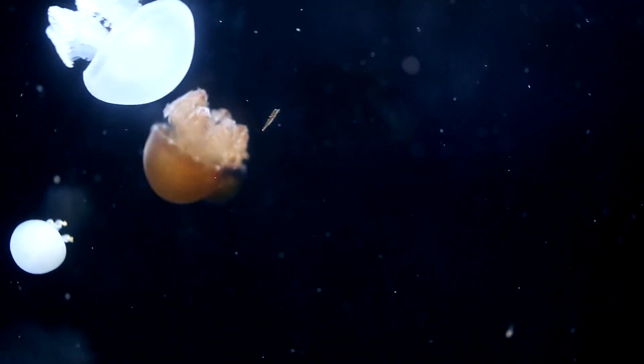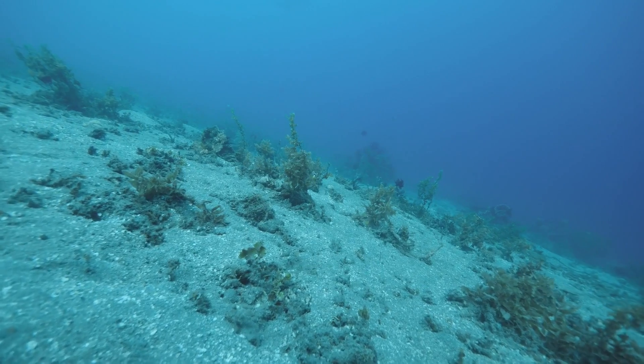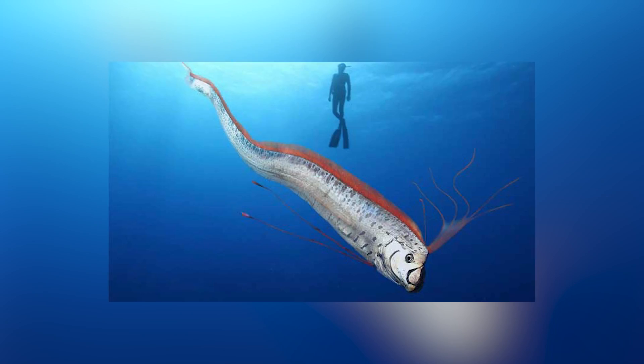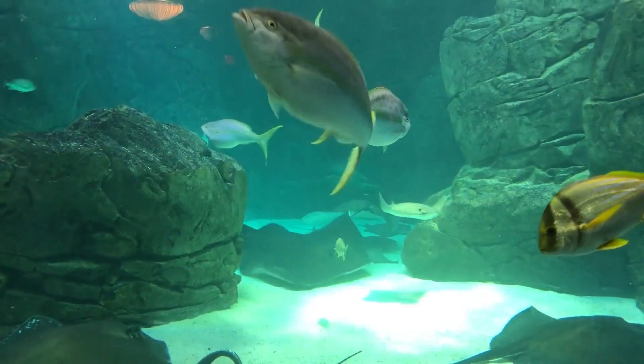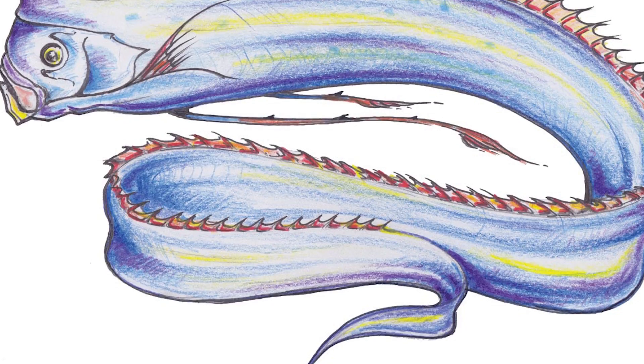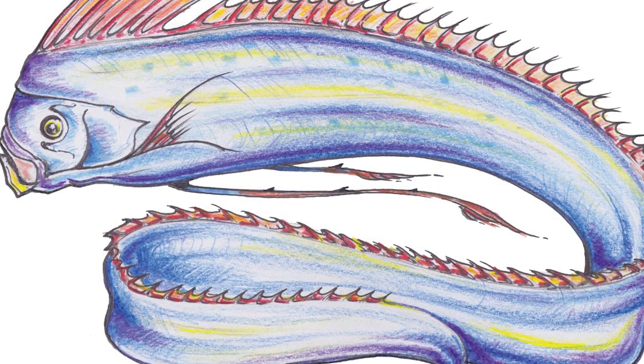Today we embark on a thrilling underwater journey as we unveil the mysteries of one of the ocean's most enigmatic creatures, the oarfish. The ocean holds countless wonders, and the oarfish is undoubtedly one of its most captivating inhabitants. With their long ribbon-like bodies and elusive nature, these majestic creatures have intrigued scientists and storytellers alike for centuries.